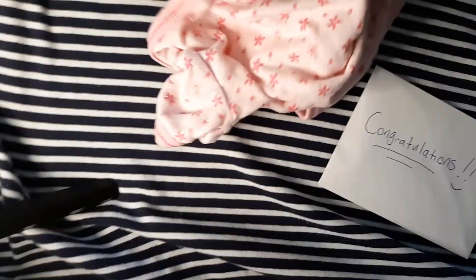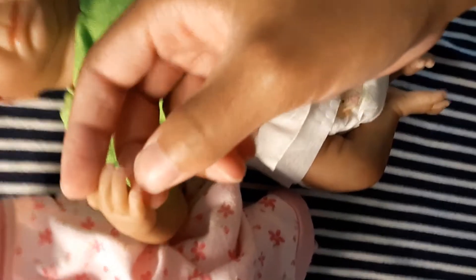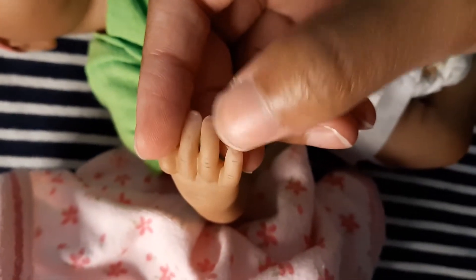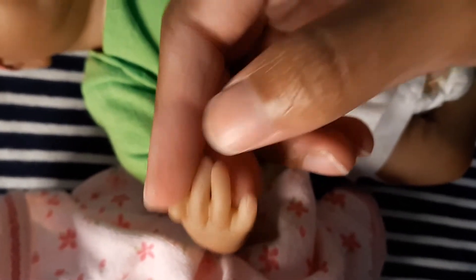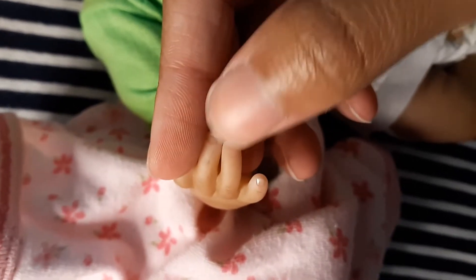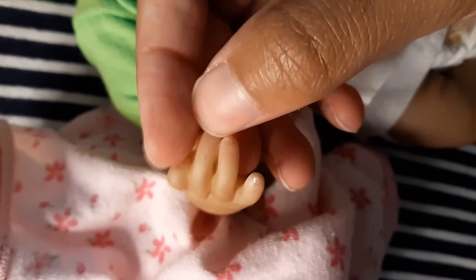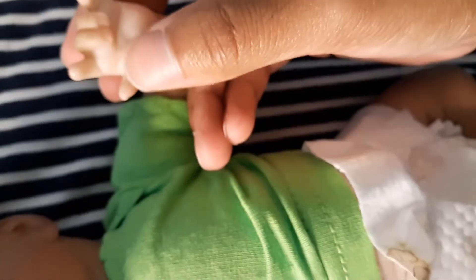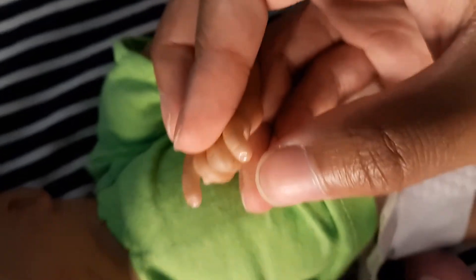Now I'm going to show you that her nails aren't coming off — they're so tiny it's hard to capture. Her nails are not coming off, and I'm scraping at them with my own nail. I do this every time I make a packing video. Your nails are not coming off — it's kind of hard to see them because they're so tiny.